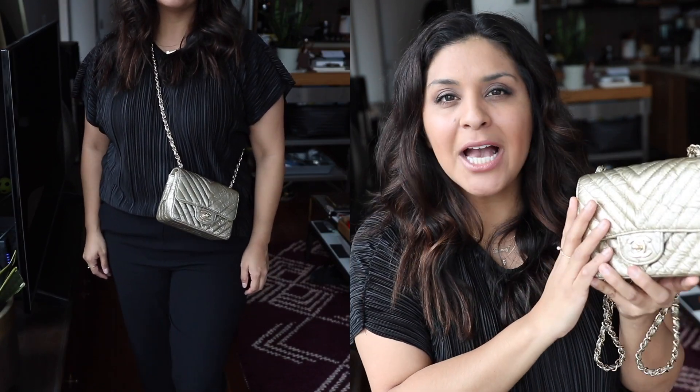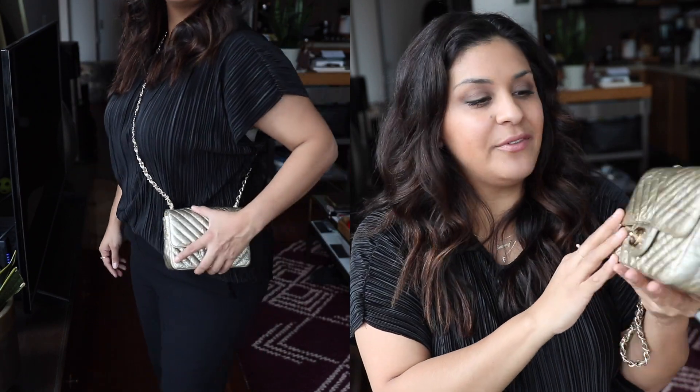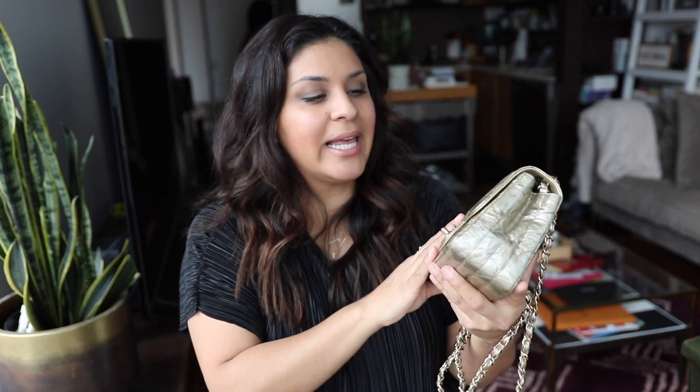I feel like it can be a very casual day-to-day bag or a really nice fancier bag for the evening. This bag for me is perfect for spring and summer — literally perfect. White t-shirt, jeans, sandals, a gold Chanel bag, and I'm good to go. Of course, this one was going to make the list.